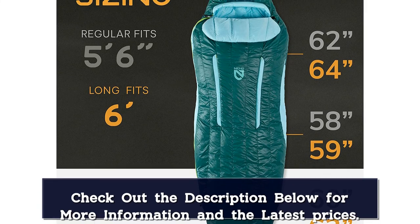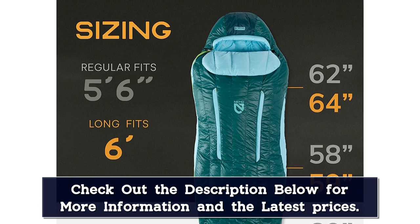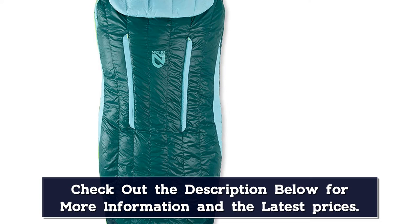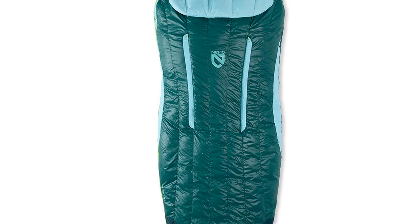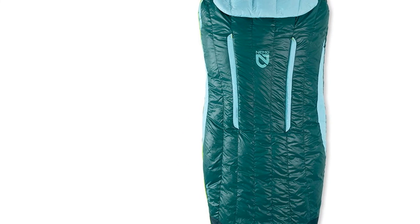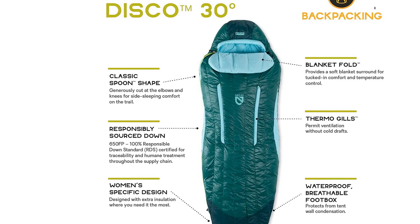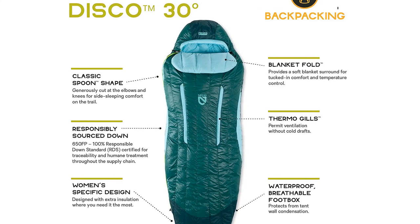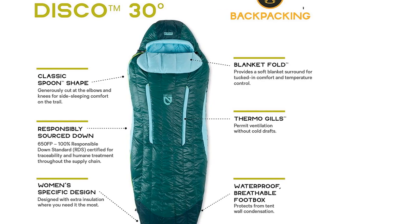In use, we have found the ventilation system to be very helpful on mild nights. The biggest downsides of the Nemo Disco are weight and bulk. The spacious design means more fabric and down fill are required, and at 2 pounds 11 ounces for the regular size, the Disco 15 is far from ultralight. It doesn't help that Nemo uses 650 fill down for this bag, which is decidedly mid-range. That said, if the roomy fit and unique feature set appeal to you, the Disco 15 is a great option.